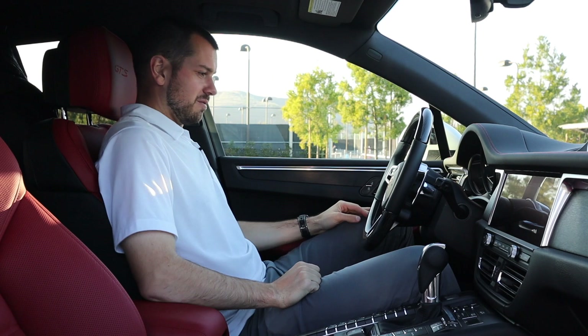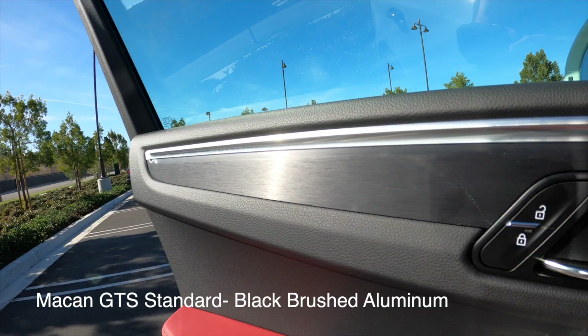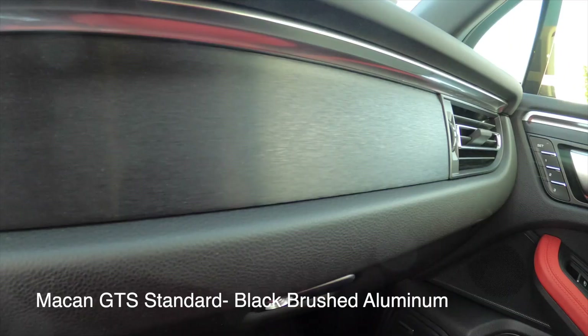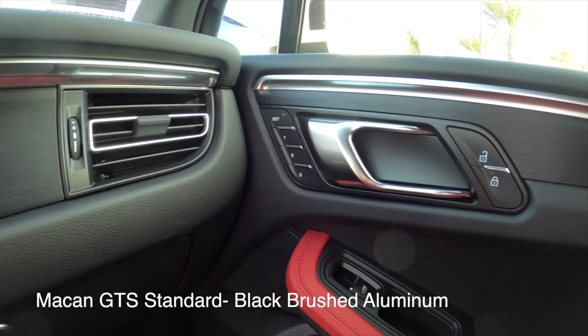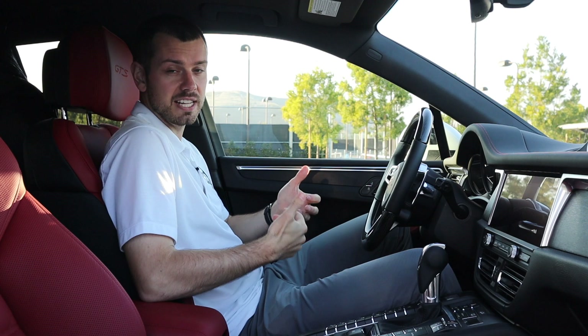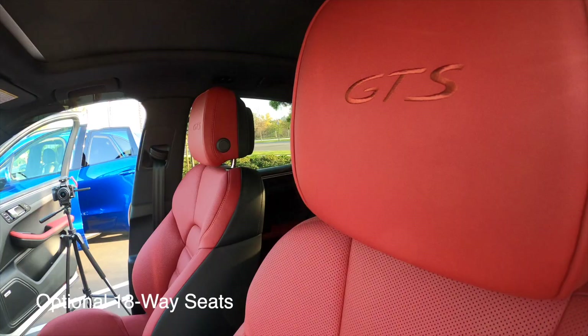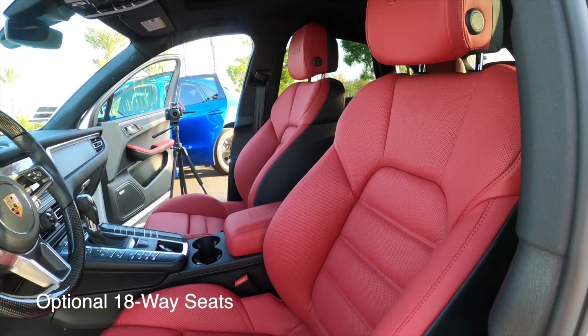Just by hopping in this Macan GTS, you can tell it's a step up from the Macan S. Part of what makes it feel that way immediately is this brushed black aluminum on the doors as well as in front of the glove box — it looks really sporty. This car has the optional 18-way seats, and the standard four-way sport seats will feel very similar; they just won't adjust as many ways.